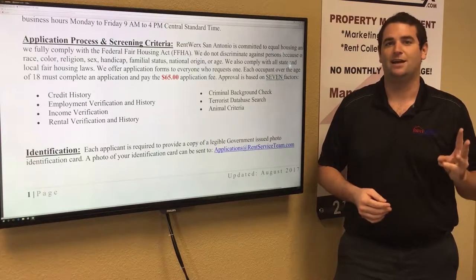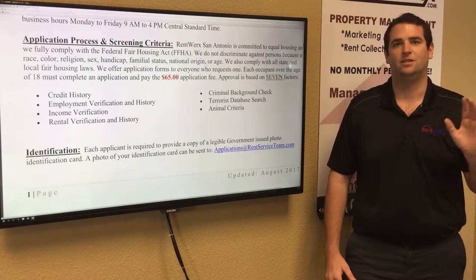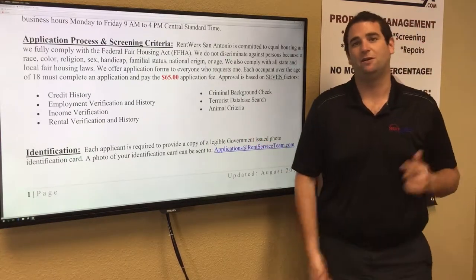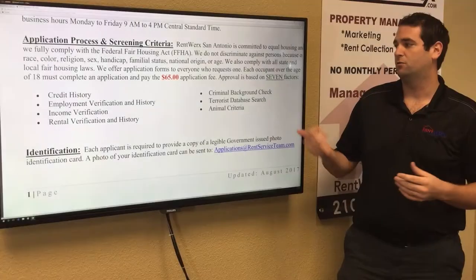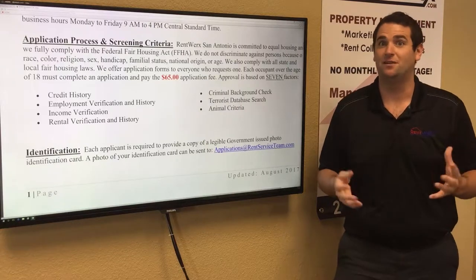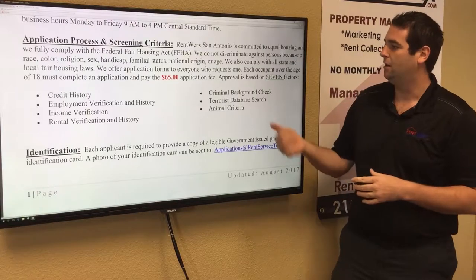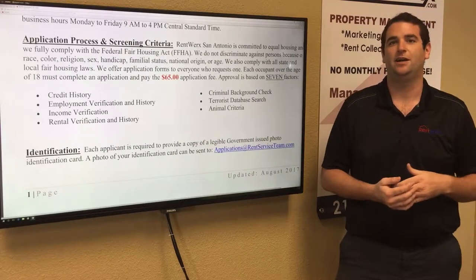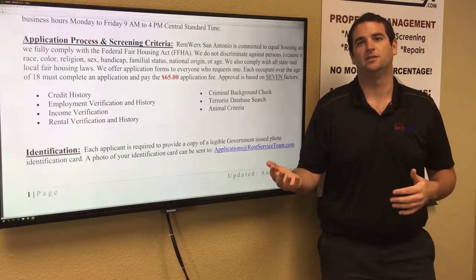We verify that applicants make at least three times the rental income, which gives plenty of room to cover their bills. We talk to past landlords to make sure they paid on time and left the place in good condition. We check criminal background — felonies or probation will likely disqualify an applicant. We also check the terrorist database every time. And if applicants want to bring pets, we screen the animals just like we screen the tenants.